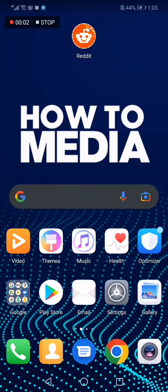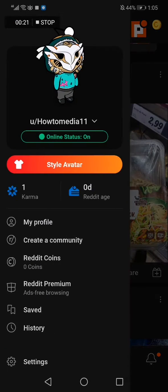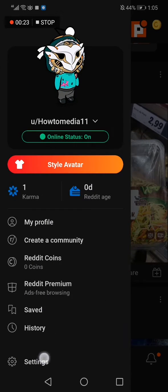How to get verified on Reddit. In today's video I'm going to show you how to get verified as soon as possible on Reddit. The first thing we do is go to Reddit — here's the home page. Now click on the top corner on your avatar and then click Settings.